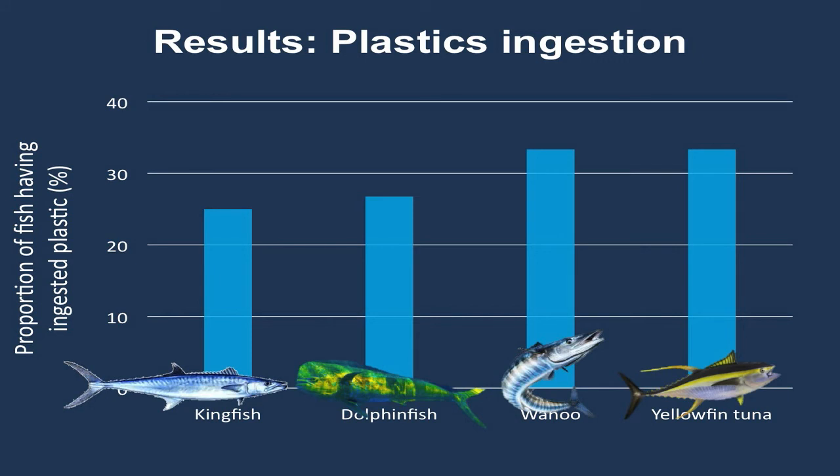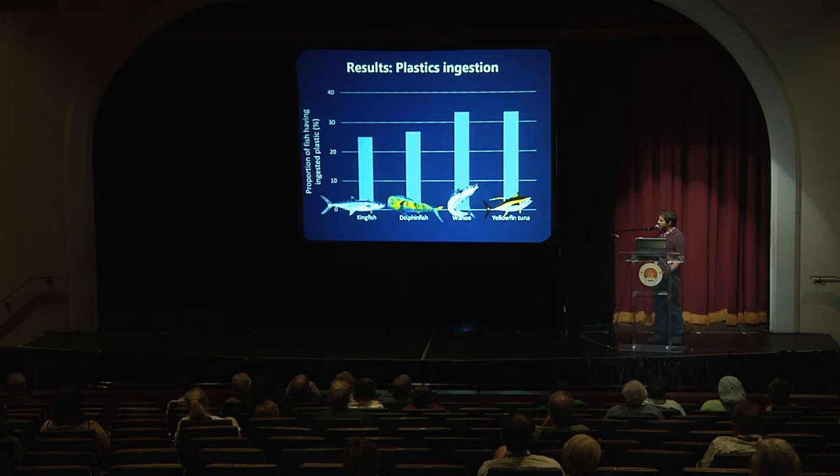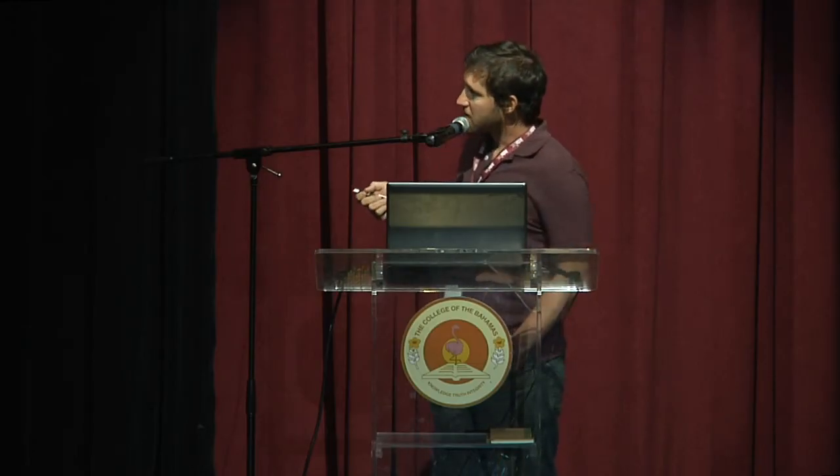The proportion of fish stomachs that contain plastic are pretty consistent both with each other and with recently published values in the literature looking at tunas and swordfish in the Mediterranean. We see that kingfish and dolphin fish have between about 26 and 27 percent of all individuals containing at least one piece of plastic in their stomach. Looking at wahoo and tunas, 33 percent of all fish have plastic in their stomach, drawing from sample sizes of 86 for dolphin fish, 36 for wahoo, and only five tuna and four kingfish. The fact that results are consistent across all fish suggests that between 20 and 30 percent of fish are encountering plastic in their diet.